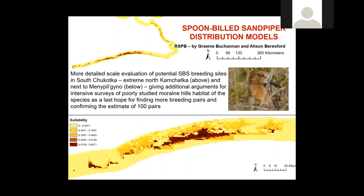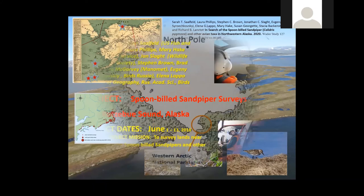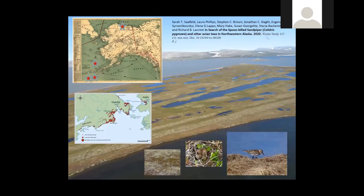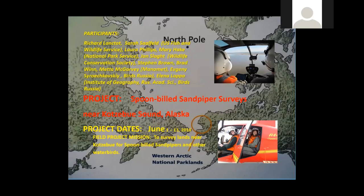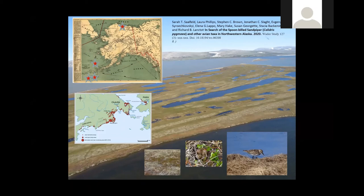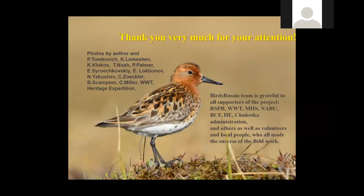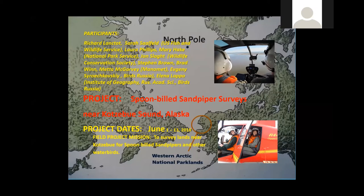We also have GIS habitat evaluation made by colleagues from the UK and Russia. This project showed potential breeding habitats even in Alaska, taking into account modern sightings of Spoonbilled Sandpiper not far from Alaska and quite similar breeding habitat there. We have a joint project with a colleague from Alaska trying to search for Spoonbilled Sandpiper — we have not found it yet, but maybe in the future.